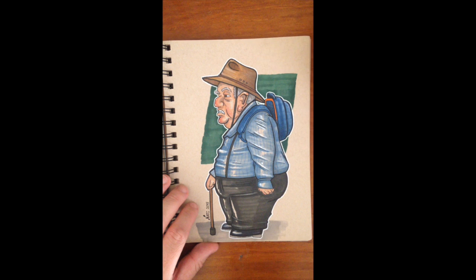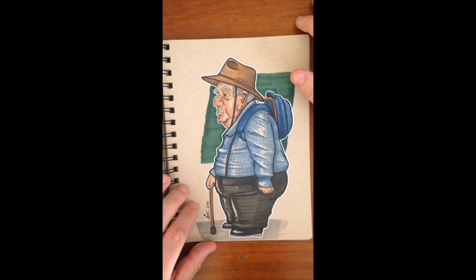This guy actually looks like this — there was no embellishment done at all. This is pretty much just spot on how he looks.